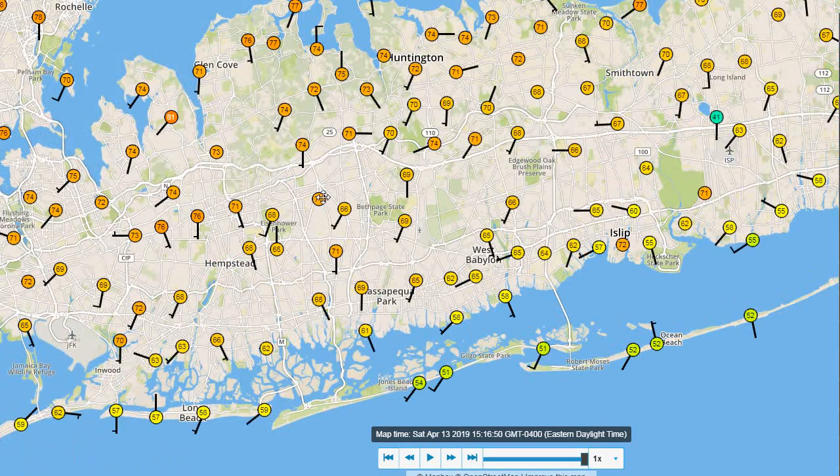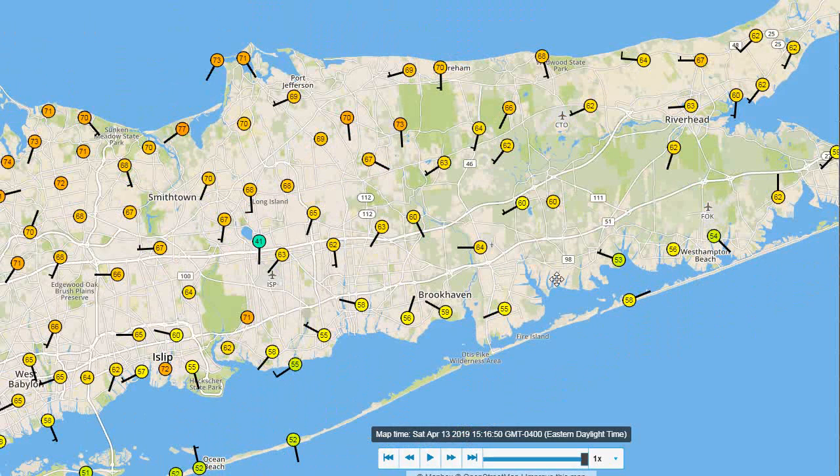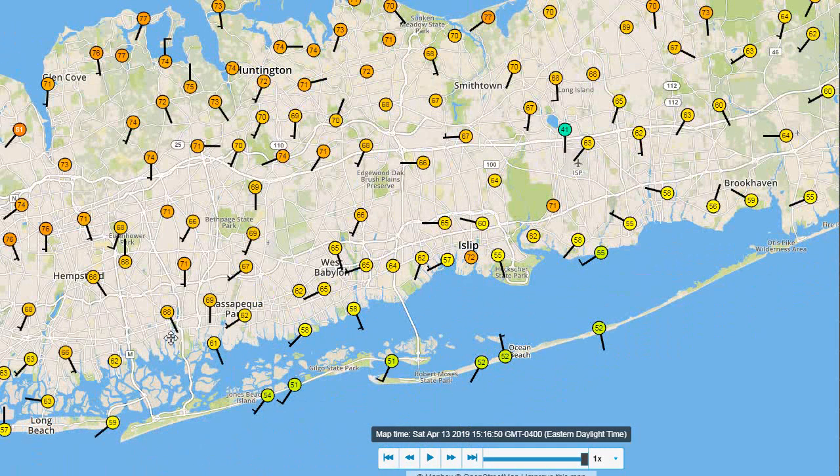Looking at the observation map, the south shore is in the upper 60s, and then as you head into the middle of the island we're around 70 degrees, low 70s. The north shore is even hotter — you have some mid 70s over there in Glen Cove. The north shore is a hot part of Long Island as well, so for those thinking about living there, it's a hotter place. Keep that in mind.